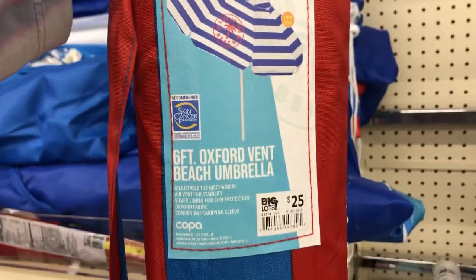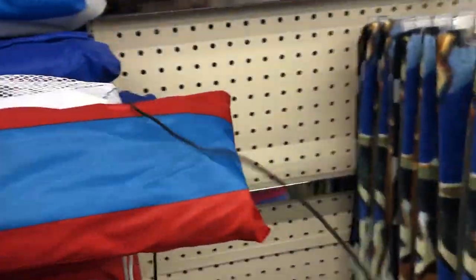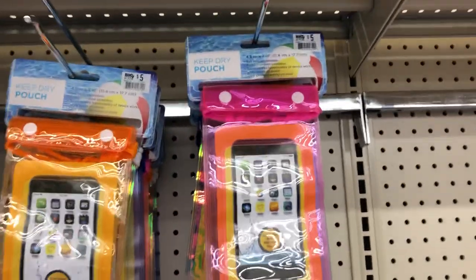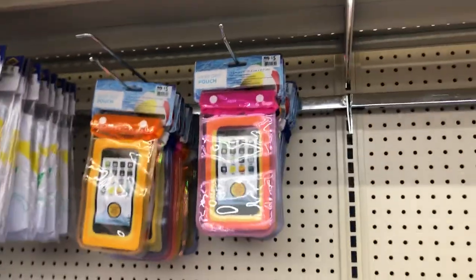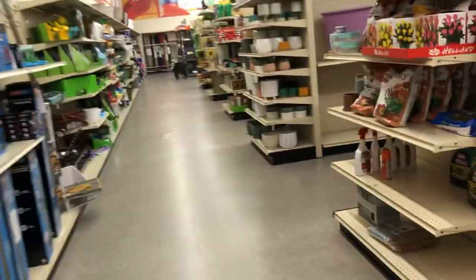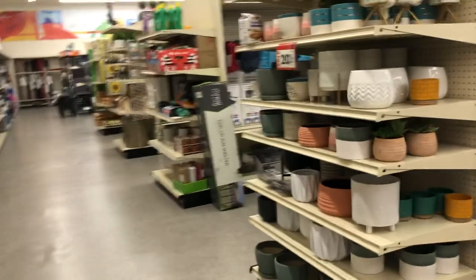These umbrellas here — this is a 6-foot umbrella for $25. Keep-dry pouch up there for $5, good for your cell phone, keys, and jewelry. Just wanted to give you a quick little view of what Big Lots has on sale for 20% off. I'll keep my eyes open to see when they drop prices even more, but that's what we have for today. Thank you for watching — please subscribe, like and share, and I'll see you on the next one!